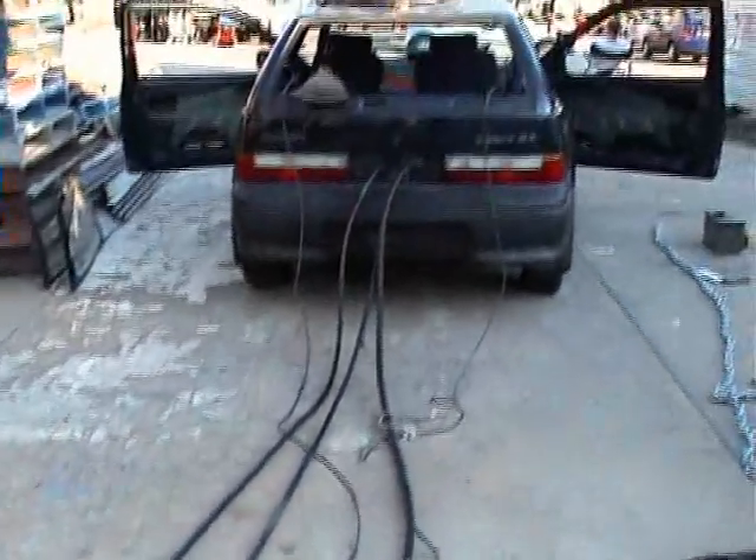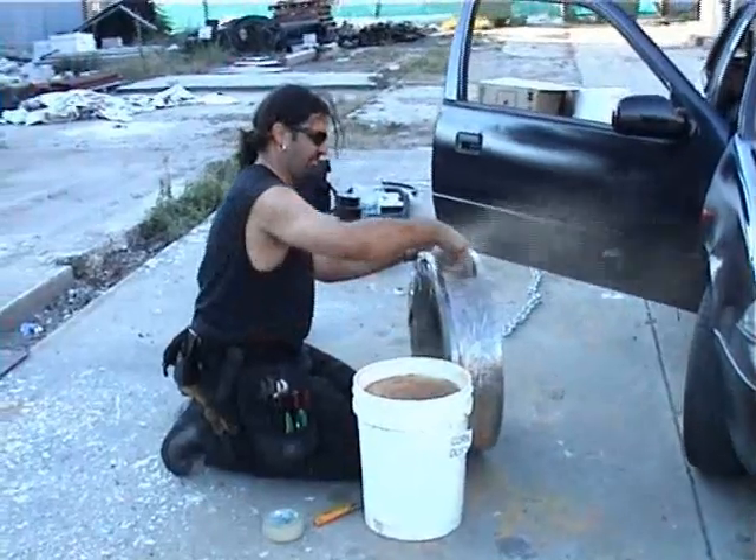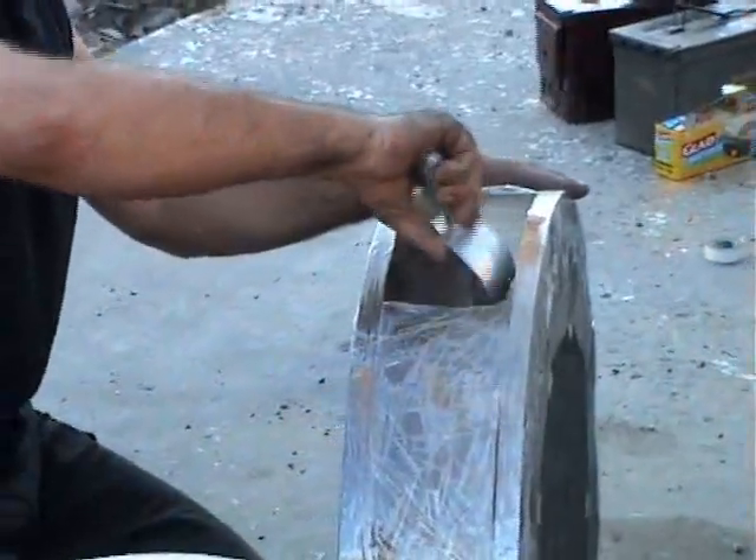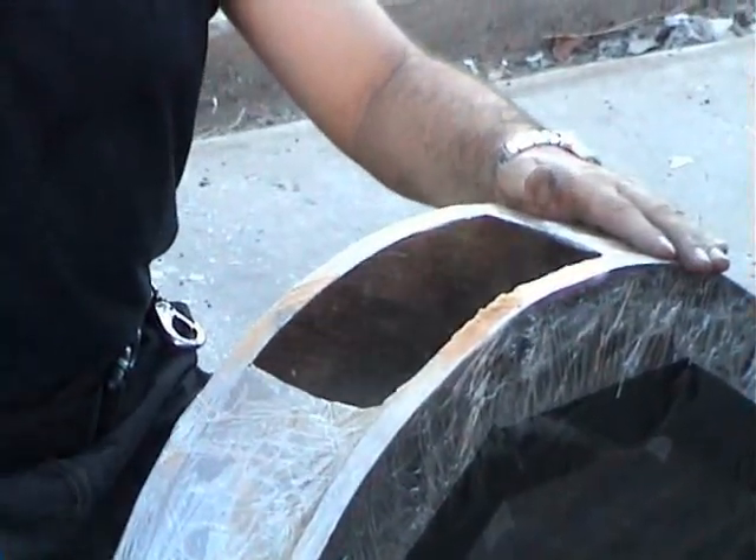LPG lines are fed through the rear of the car to pre-installed gas bars. Lou is loading the cork dust doughnut — it is the main feature of this explosion, supplying a circular fireball which hugs the ground. A difficult effect to achieve with other fireball methods.